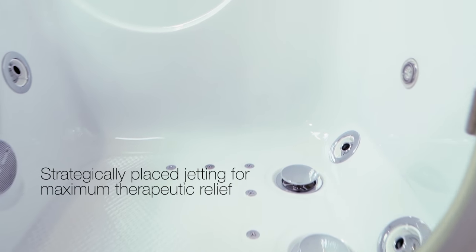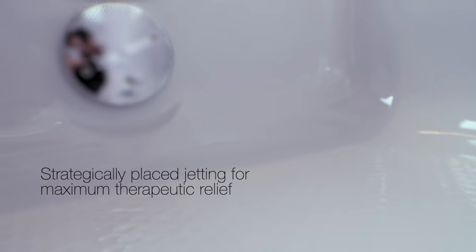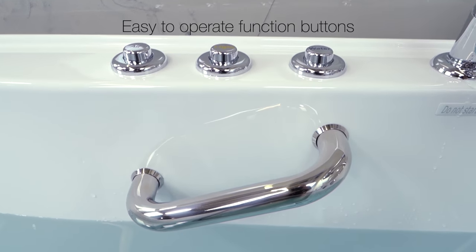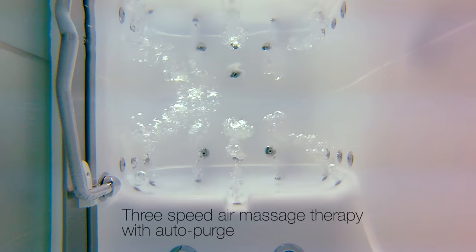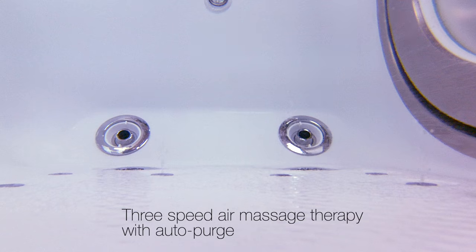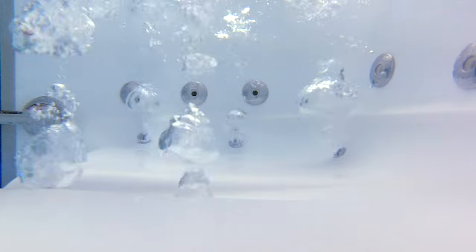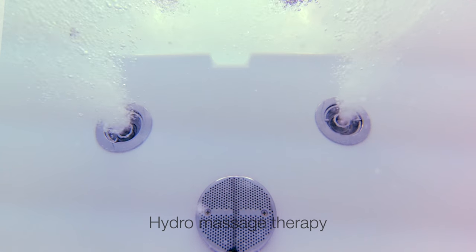What makes Ella's walk-in tub so unique is strategically placed jetting for your maximum therapeutic relief. The multi-function buttons are large and easy to operate. Three-speed air massage with auto purge, and adjustable hydrotherapy massage with inline water heater.